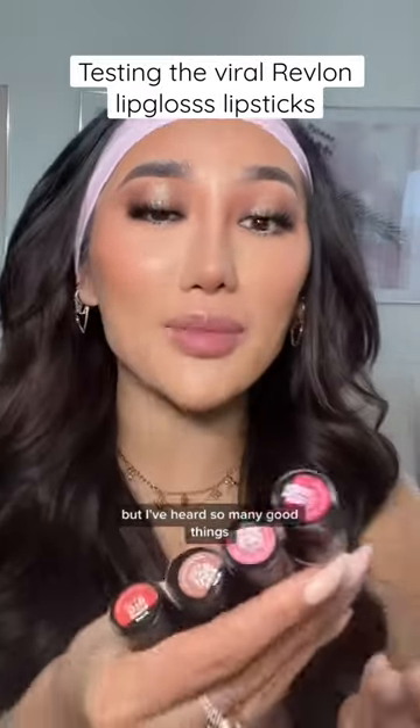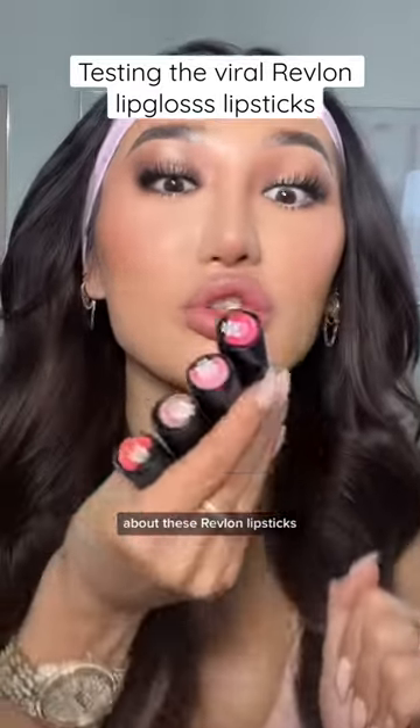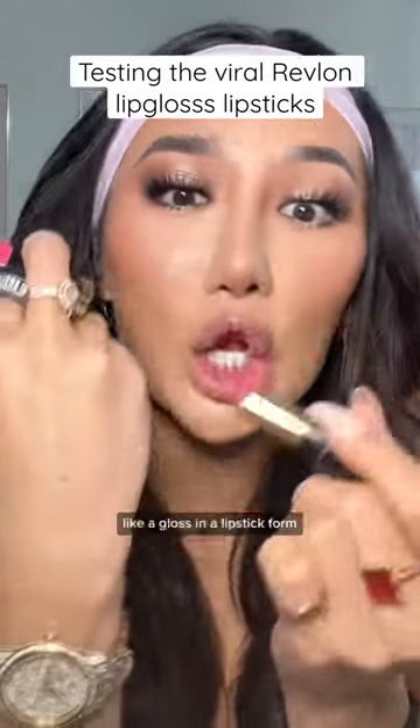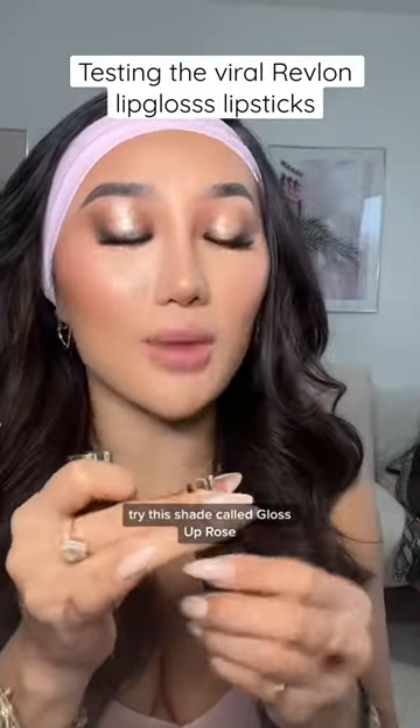Oh girl, I am late to the bandwagon, but I've heard so many good things about these Revlon lipsticks and I finally got my hands on them. Apparently they're meant to be like a gloss in a lipstick form. Let's try this shade called Glossed Up Rose.